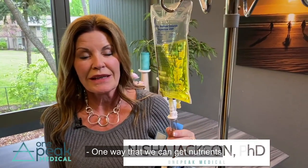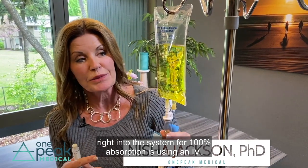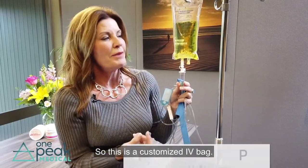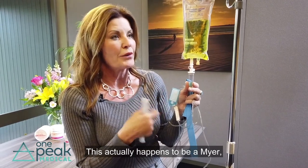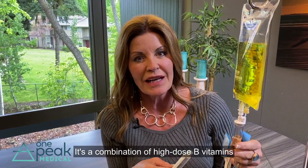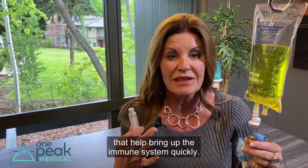One way that we can get nutrients right into the system for 100% absorption is using an IV. This is a customized IV bag — we call it a Myers cocktail. It's a combination of high dose B vitamins and other nutrients and minerals that help bring up the immune system quickly.